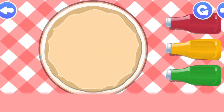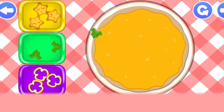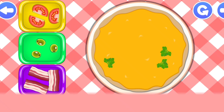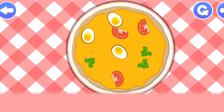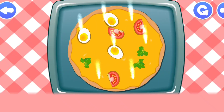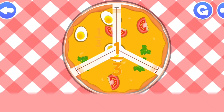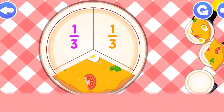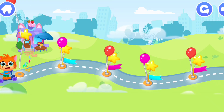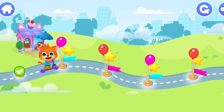Fractions. One-third. One-third. One-third. Hooray! We did it! So much fun! Let's play some more!